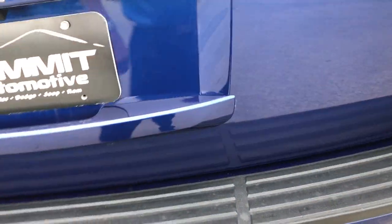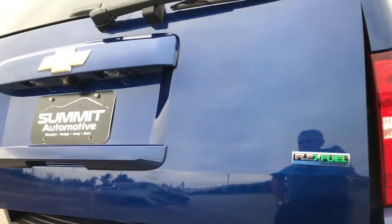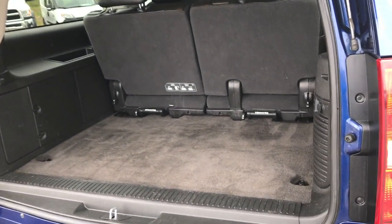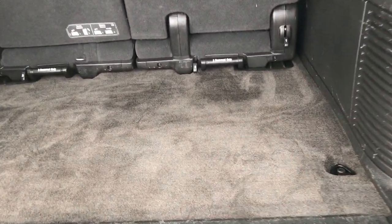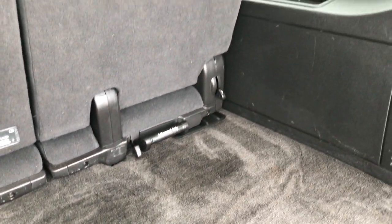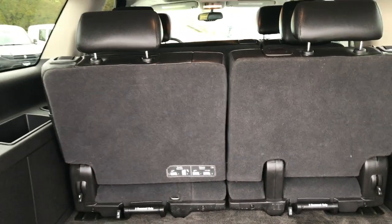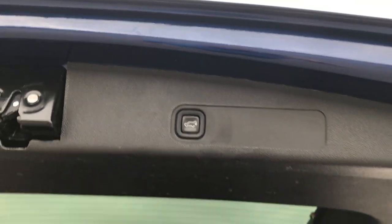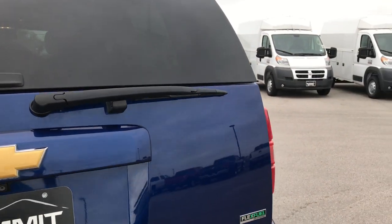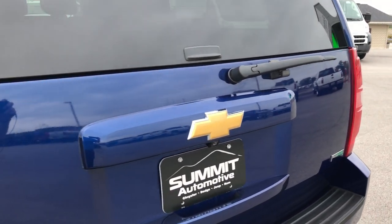It does have a power lift gate. You can see that the gate itself is in really nice condition. The back storage area is very, very clean — no rips, tears, or stains in the carpeting, and those third row seats are removable. To get this gate down you just press this button and she comes right down. No dents or dings on that tailgate, and it does have the flipper glass as well.